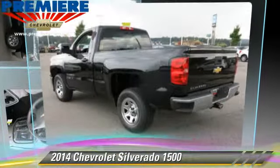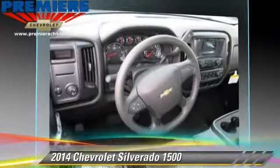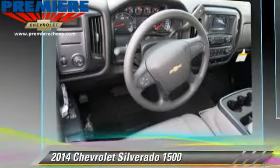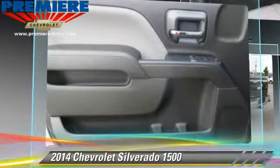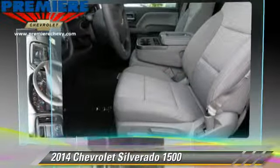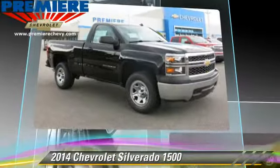The 2014 Chevrolet Silverado 1500. This is a pickup truck with an automatic transmission. This pickup truck, with fewer than 5,000 miles on the odometer, is well equipped. This Chevrolet features powered door locks and tilt wheel.